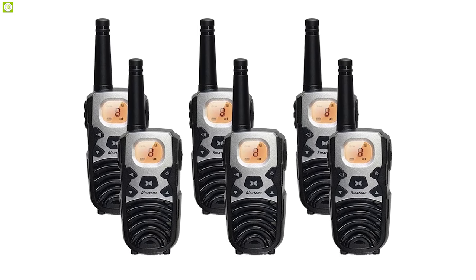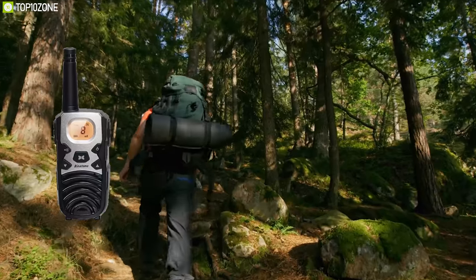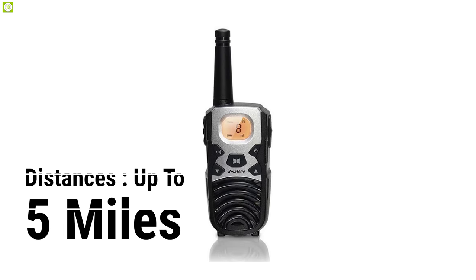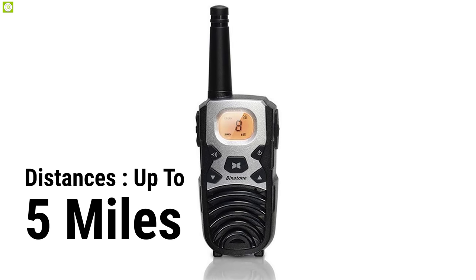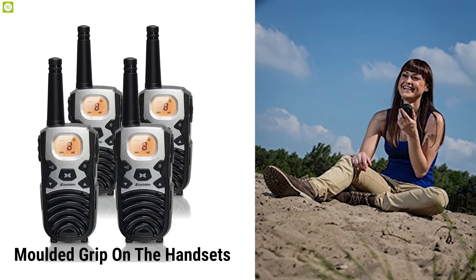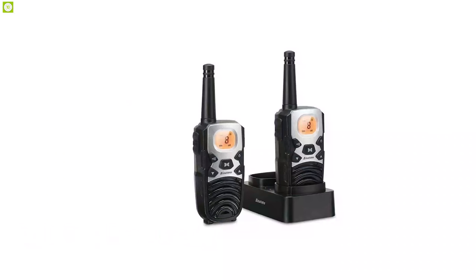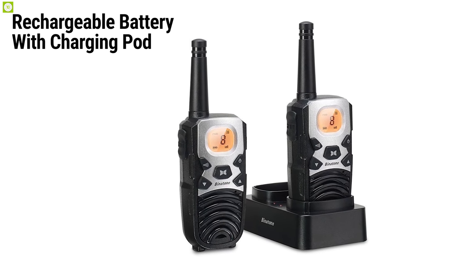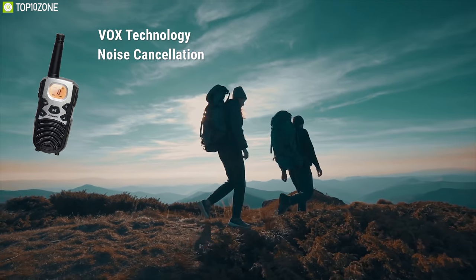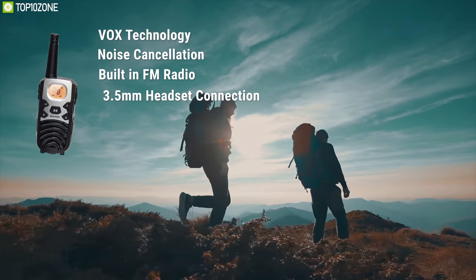The Terrain 850 twin walkie talkies offer reliable communication, making them ideal for a wide range of users including various outdoor activities. This radio is ready for communication over distances of up to 5 miles. It is very compact and features a multi-grip on handsets for ease of use. Both handsets come with a belt clip to enable easy storage when on the move. It also features a rechargeable battery with charging pod, VOX technology for hands-free conversation, noise cancellation technology, built-in FM radio, and a 3.5mm headset connection.